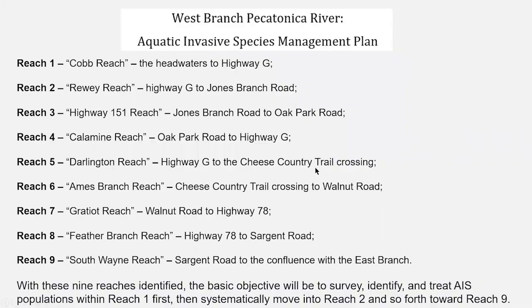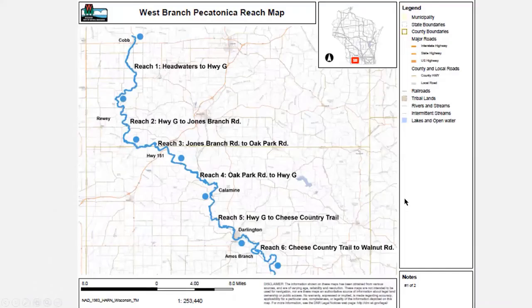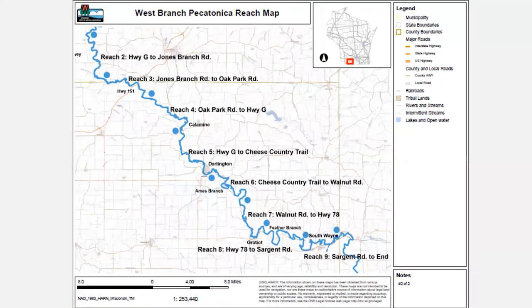The specific regions are called Reaches 1 through 9, each corresponding to a section from the headwaters to a bridge or road crossing. Reports from this area will move forward management planning priorities. The map shows the West Branch starting up at Cobb — Reaches 1 through 6 in one section, and 2 through 9 in another. This region would benefit greatly from additional volunteer eyes for control and inventory work.